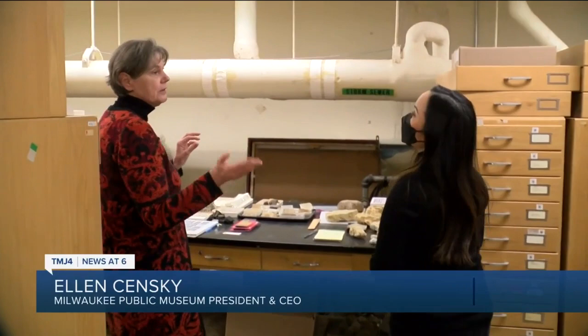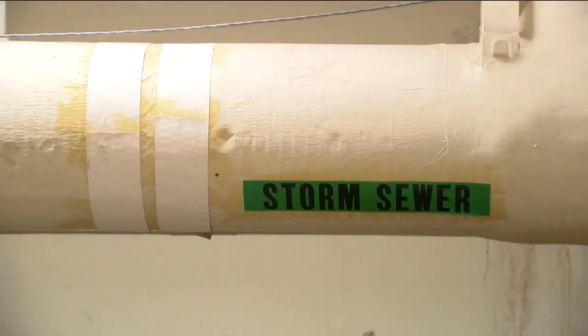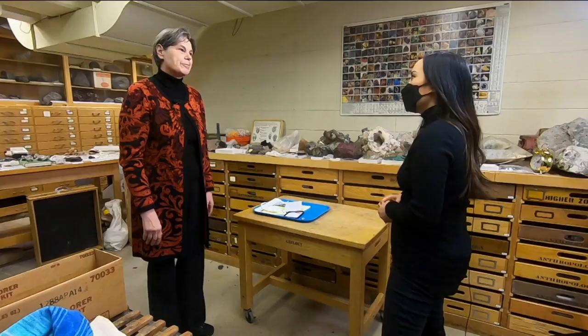You probably wouldn't build a building like this today. This building was built in the 60s and it has a storm sewer running right through this collection. Senske showed us the storm sewer and wastewater lines that have been patched over the years, and the stalactites growing from the ceiling due to moisture in — Go Figure — the geology room.